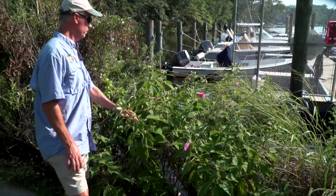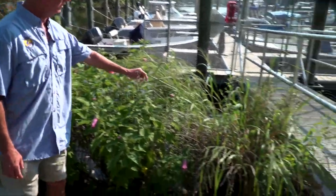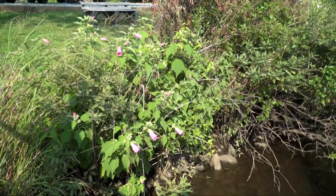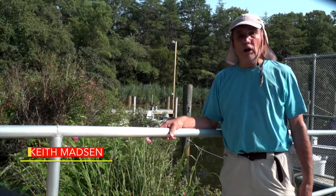We planted mallow, switchgrass, and spartina — although it's hard to see with the shrubs that have come up. It's win-win for us and win-win for the river and all the creatures.